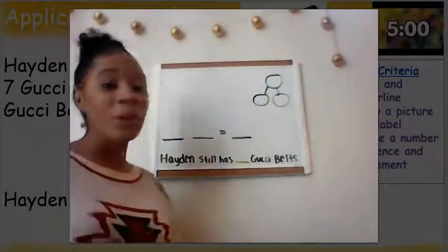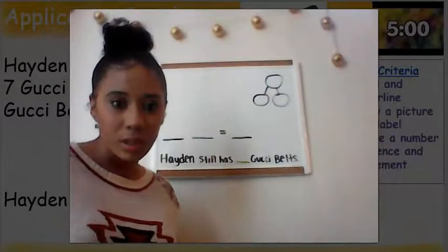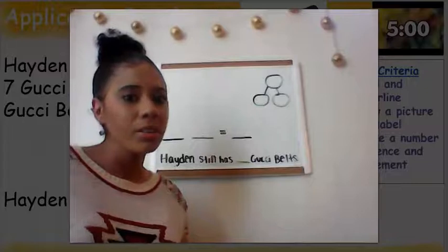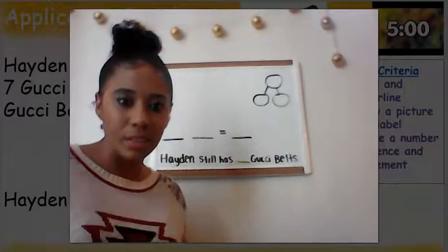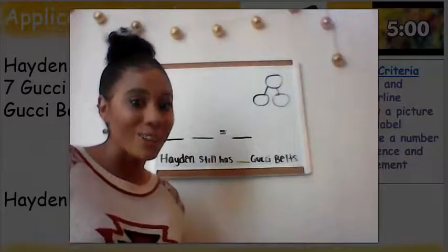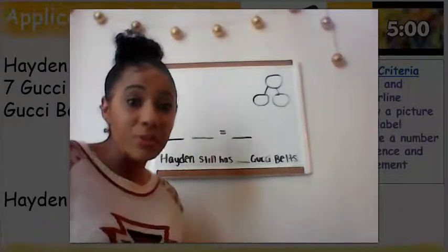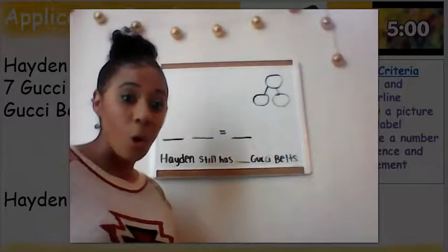We know our problem was all about Hayden, and Hayden had some Gucci belts. He did something with those Gucci belts — he gave some of them to Alonzo. Our story is asking us to figure out how many Gucci belts Hayden still has now that he gave some to Alonzo. We know how many Gucci belts Hayden had in all: he had 15 Gucci belts. He didn't have any more than 15, so we know that that's our whole.